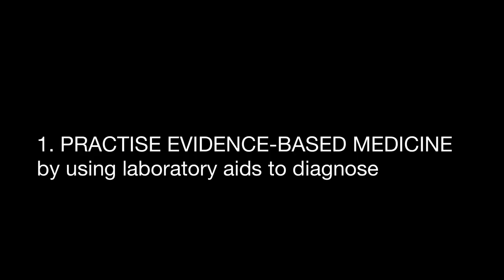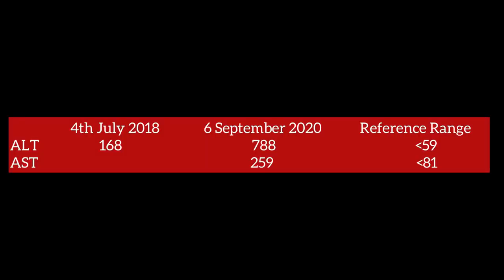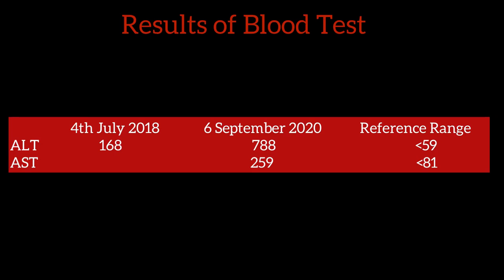These are: first, practice evidence-based medicine by using laboratory aids to diagnose; second, blood tests; third, urine tests; and fourth, x-rays. Here are the results of the blood tests consolidated in table form.